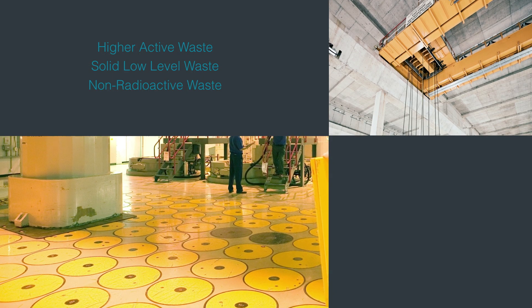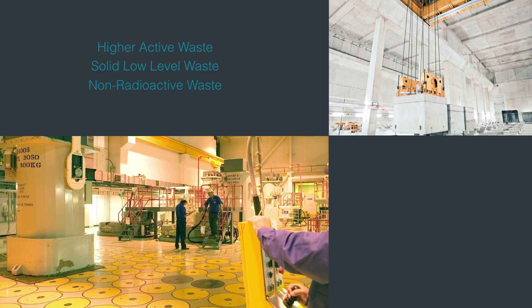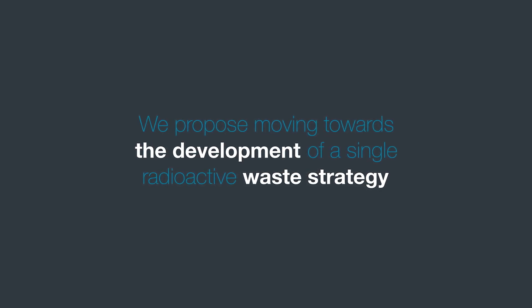Currently our strategies cover a number of areas: higher activity waste strategy, solid low-level waste strategy, non-radioactive waste strategy, and discharges as well. Moving forward, our aim is to have a more integrated approach — as in the title of our theme area, Integrated Waste Management — rather than having separate individual strategies. In the radioactive waste area, the goal is to have a single radioactive waste strategy that clearly investigates those boundary areas between, for example, intermediate level waste and low-level waste.